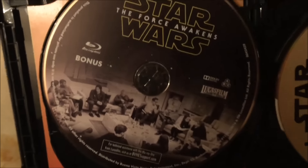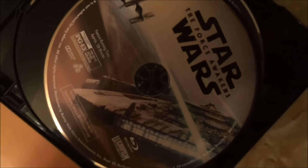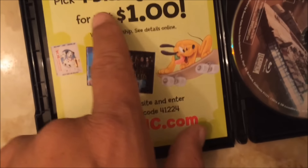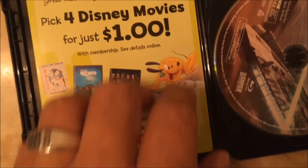Here's the DVD. Here's the special features bonus disc with that cast photo again reading through the script. And here is the Blu-ray feature film — pretty much the same as the other one. And then this one comes with some type of pick for Disney movies for a dollar thing. Go ahead and use that promotional code if it means anything to you — I honestly like this cover better.